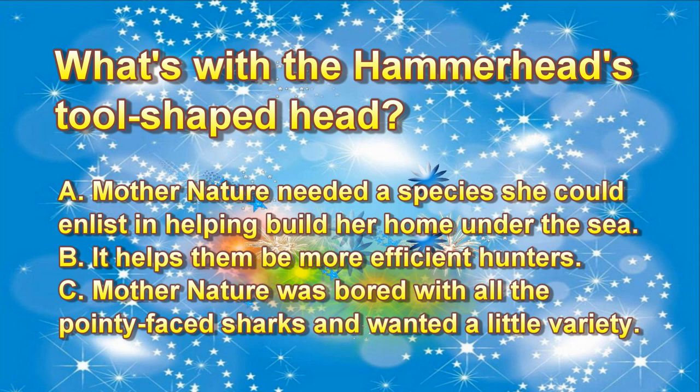Question 1: What's with the hammerhead's tool-shaped head? A. Mother Nature needed a species she could enlist in helping her build homes under the sea. B. It helps them to be more efficient hunters. C. Mother Nature was bored with all the pointy-faced sharks and wanted a little variety.